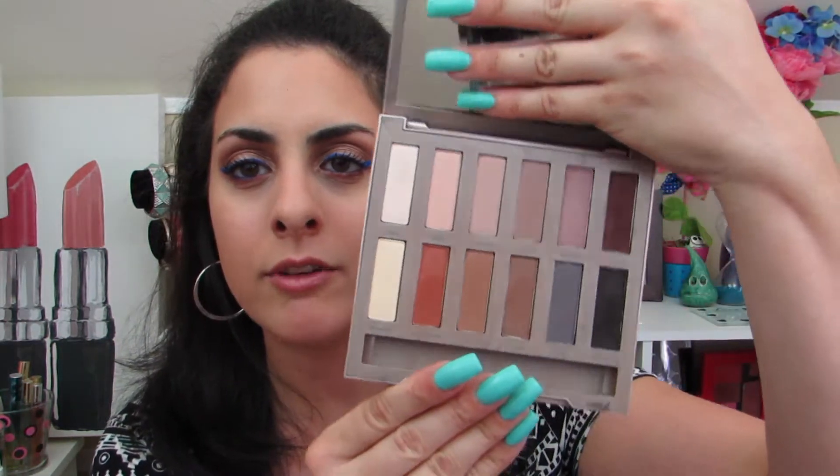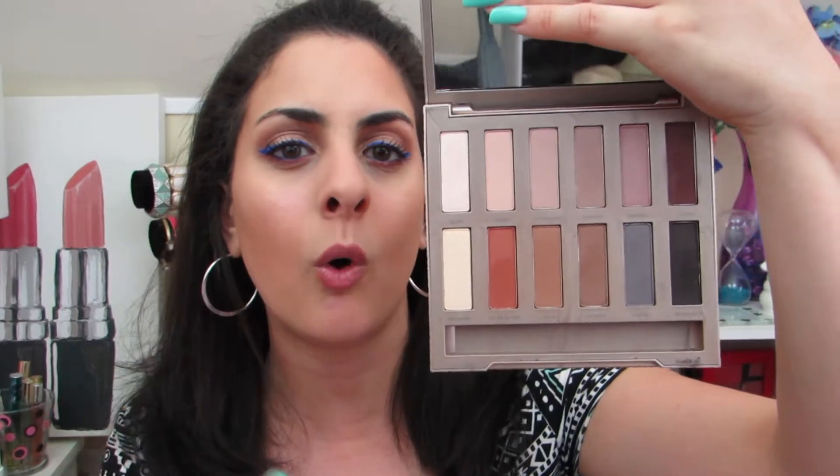I have the Urban Decay Naked Ultimate Basics palette. I really do love this palette — it is a beautiful all-matte palette, definitely nice and versatile, and I think you could create a lot of different looks with it. I think it's essential to have in any makeup lover's collection because you can never have enough mattes.